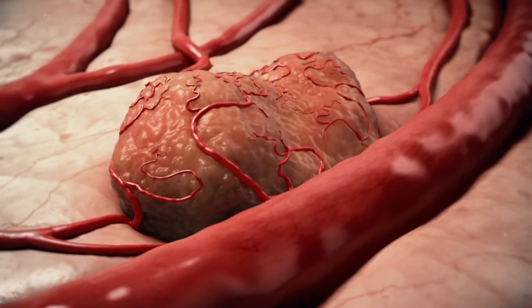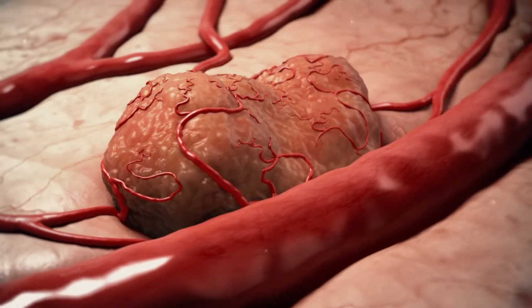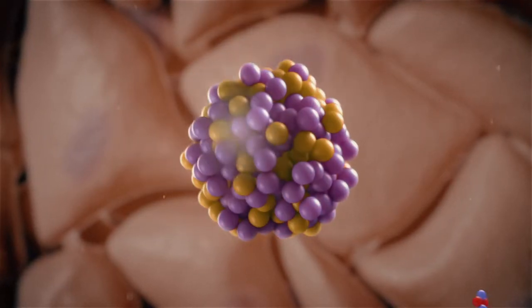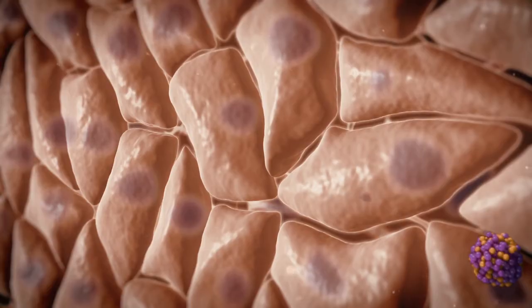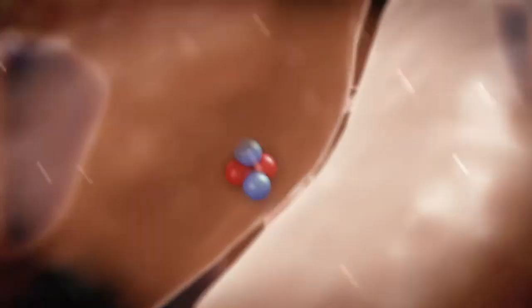The medical community seeks a cancer treatment that is highly potent but spares healthy tissue. Alpha particles are known to be highly destructive to cancerous cells, regardless of the cell life cycle stage or its level of oxygenation.